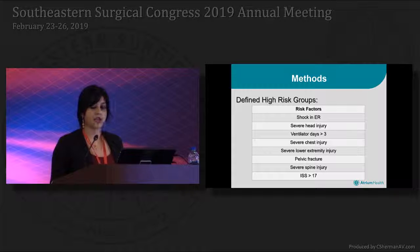The defined high-risk groups are as follows: shock in the emergency department, severe head injury, ventilator days greater than 3, severe chest, lower extremity, pelvis, and spine injuries, and ISS greater than 17.